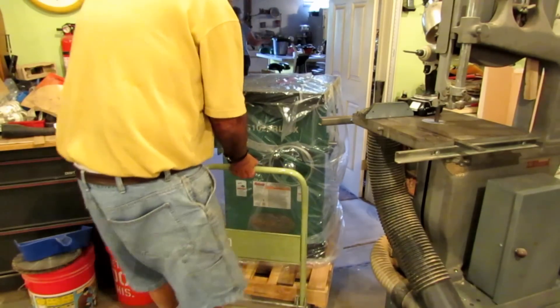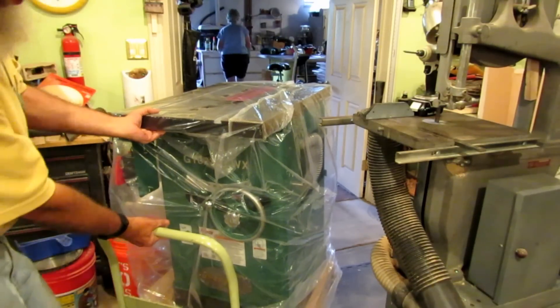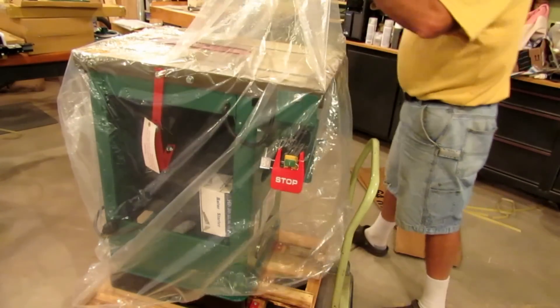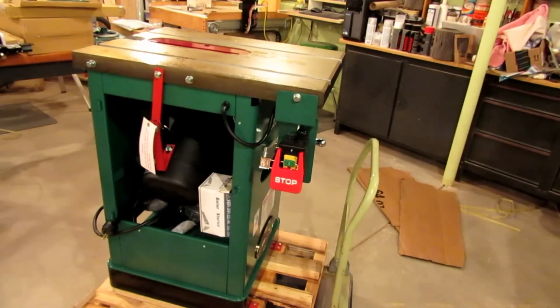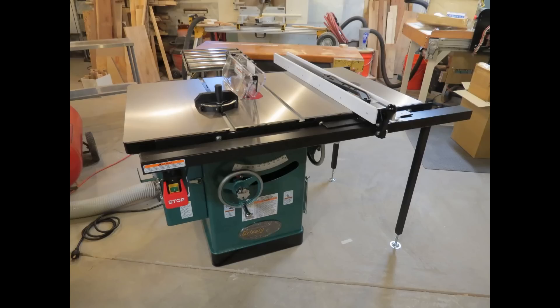This is kind of the first part, just showing unloading it and getting it into my shop. Shortly I'll be doing a video about the assembly process and starting it up. You can see it's well packed and coated with a very thick cosmoline-like substance that's got to be removed, but there it is — safely in my shop. I'll be doing another video shortly about what it took to assemble it and what alignments I had to do. Thanks for watching, please subscribe.